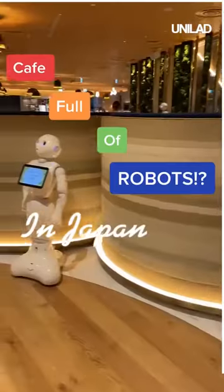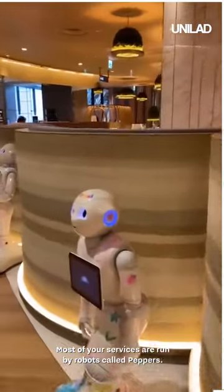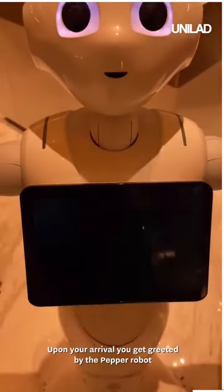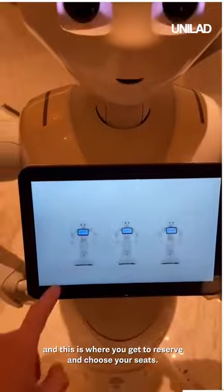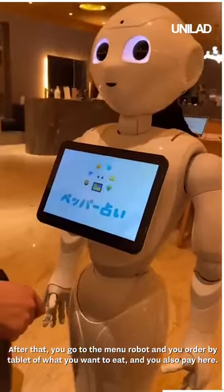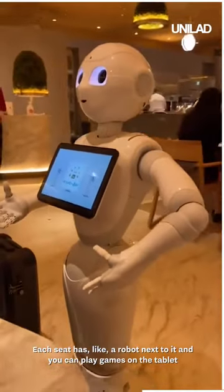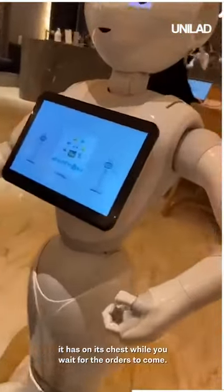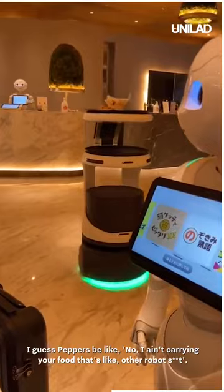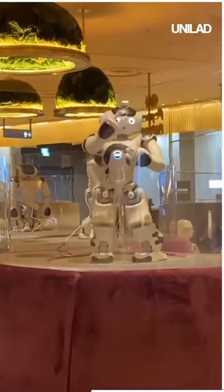Try to find one when you visit Japan. This is the Pepper Cafe in Shibuya, where most services are run by robots called Peppers. Upon arrival, you get greeted by a Pepper robot and reserve your seat. Then you go to the menu robot and order by tablet, and you also pay there. There are also paper menus for those who prefer human service. Each seat has a robot next to it and you can play games on its chest tablet while you wait. Your food is carried by a different robot — not Pepper. There are also dancing robots that dance to music. Pretty cute!